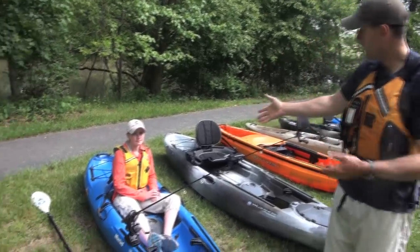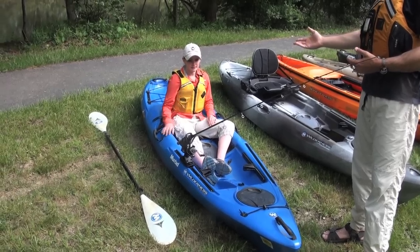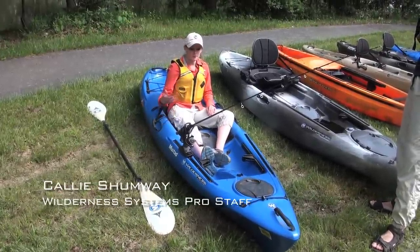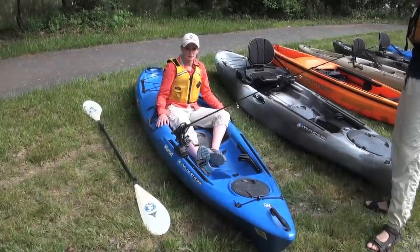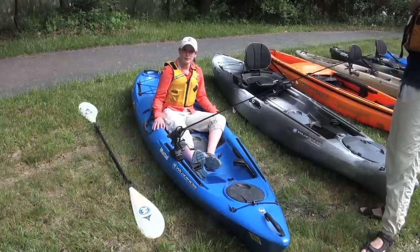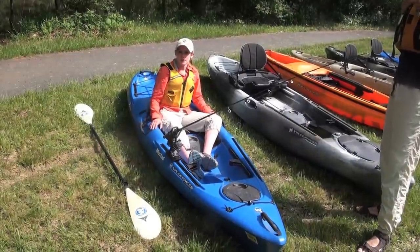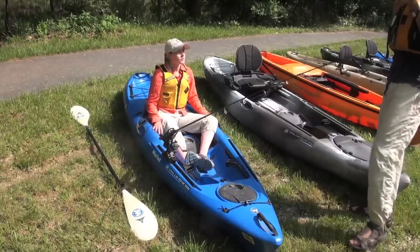We're going to start here with Callie in her boat. This is a Wilderness Systems Tarpon 100. Callie, tell us some of the waters that you're fishing. I mostly fish rivers. When I was first trying to figure out what kind of kayak I wanted, I'm a small angler, so I decided to go with this kayak because it's a 10-foot and it's easy to maneuver in the river. I also like it because it's only about 55 pounds, so for transporting and carrying it by myself, it's a lot easier. And also for my truck, I have a six-foot bed and I wanted a kayak that was a little bit shorter and easy to put in any vehicle.